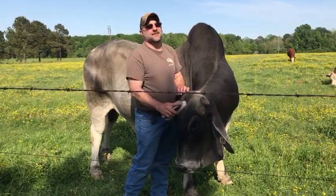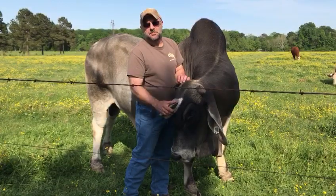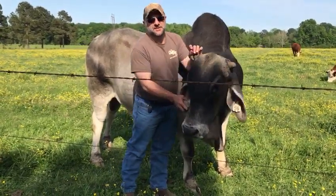We're in the middle of a dispersal sale, and other than that, he'd never leave this ranch. There's cheaper bulls out there on the cattle range, but with this bull, he's special.